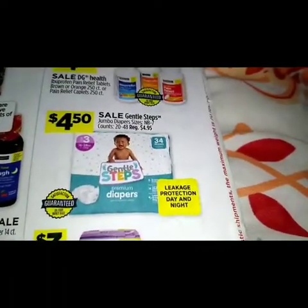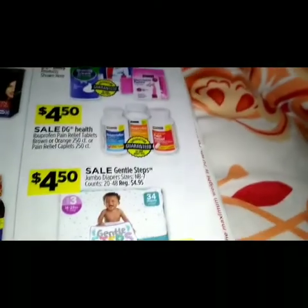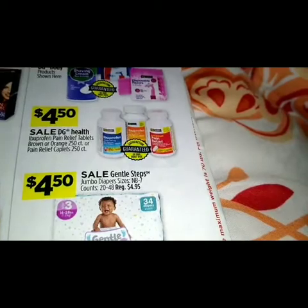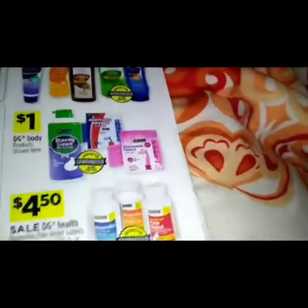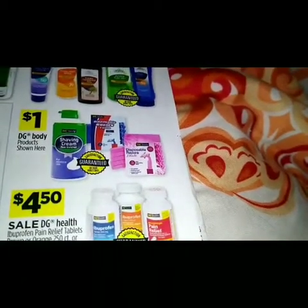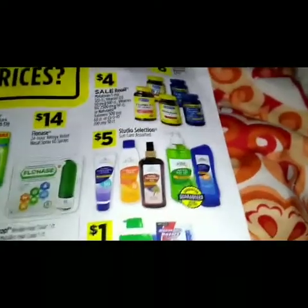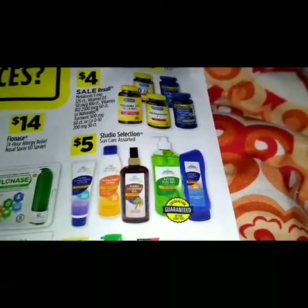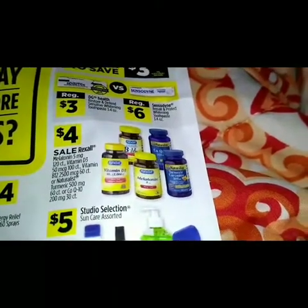A four dollars and fifty cents sale on the Gentle Steps jumbo diapers. A sale on the DG Health ibuprofen pain relief tablets at $4.50. A dollar on the DG body products shown — shaving cream and razors. Five dollars on the Studio Collection sun care. Four dollars on the Revlon styling products.